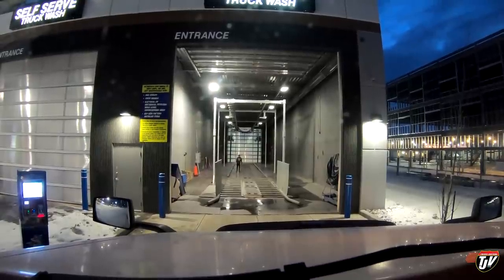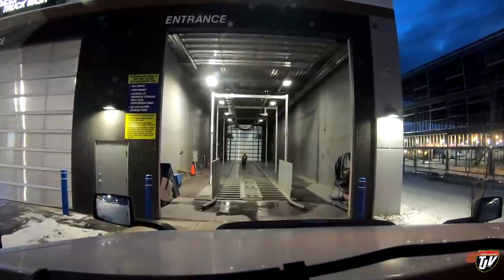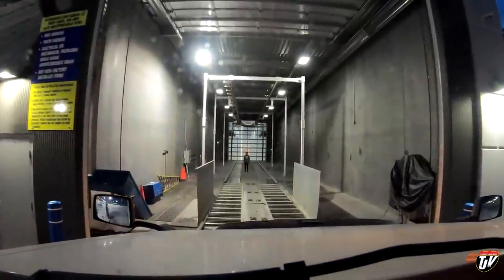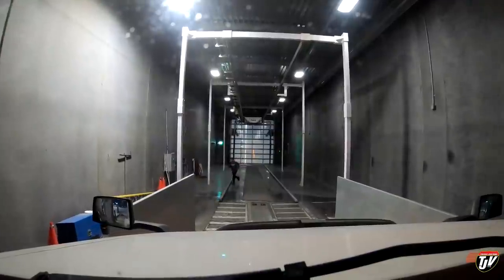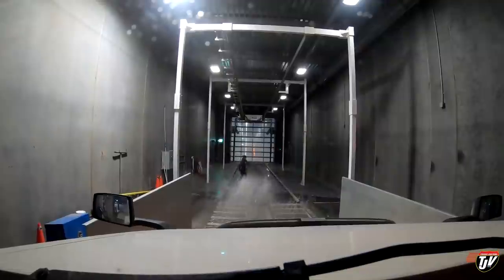Automatic truck wash — check this out. Get the undercarriage first, I think. My windows are closed. Let's go. I have to turn it on. There we go.